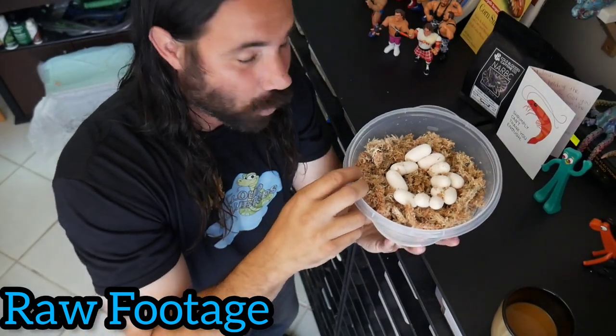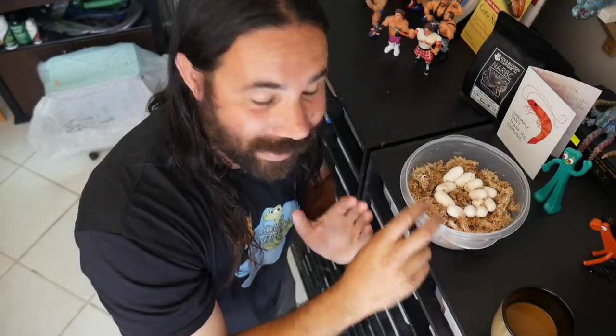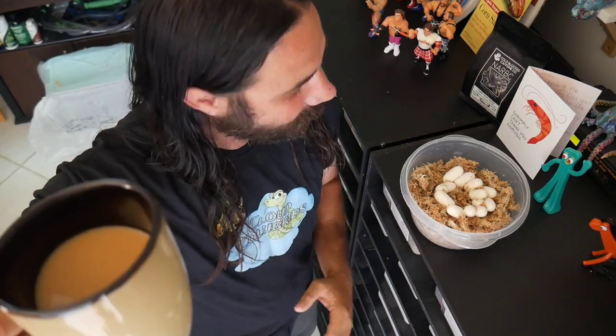We're gonna set up these containers with the vermiculite right now for these beautiful eggs. But I want to send these eggs off with a blessing before we put them in — let's make a quick blessing for these eggs and hope that we get a couple of beautiful palmettos. I'm sure we're gonna get all kinds of nice beautiful snakes from this clutch. Here's to these beautiful pearly whites.